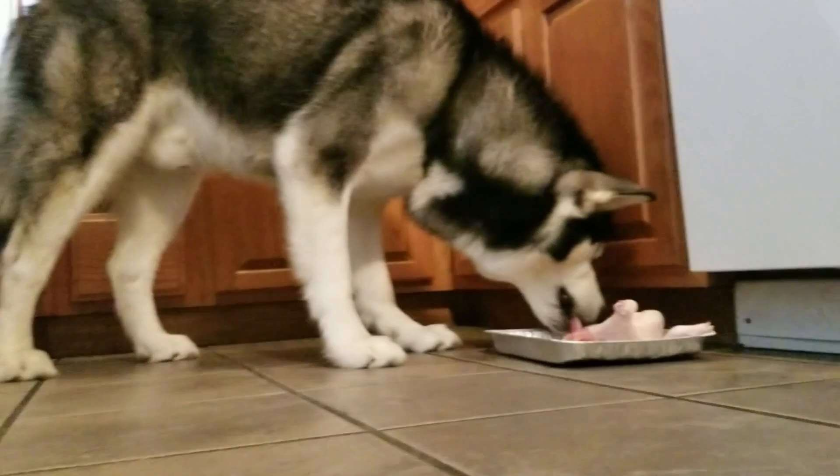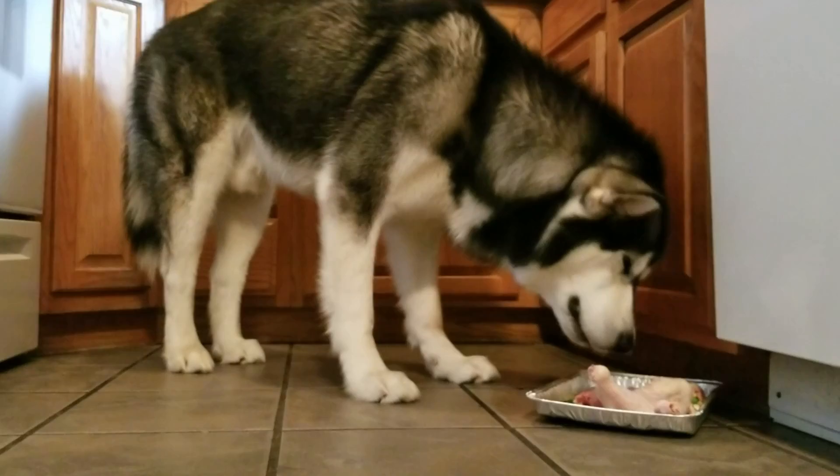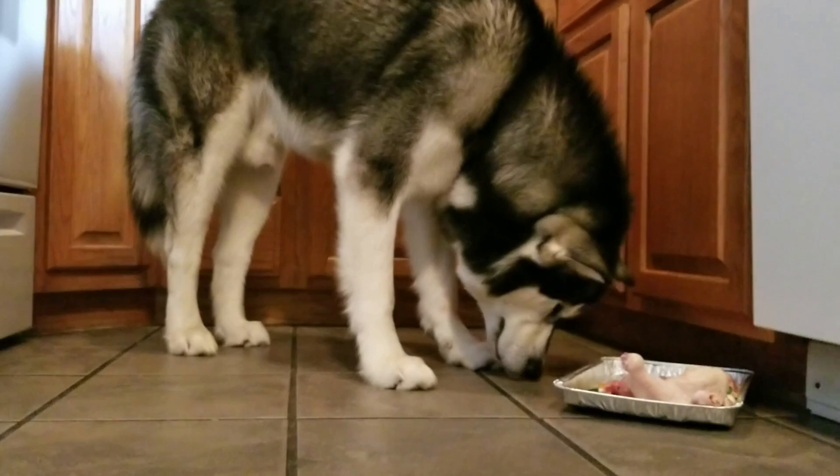This is what is called the BARF diet — it's an acronym. It stands for Biologically Appropriate Raw Food. It was created by a veterinarian, Dr. Ian Billinghurst. Make sure you guys do your own research though. Don't just take my word for it — I'm just a girl on the tube feeding her Malamute some raw foods. Look how good he looks though — that's a good-looking Malamute right there.